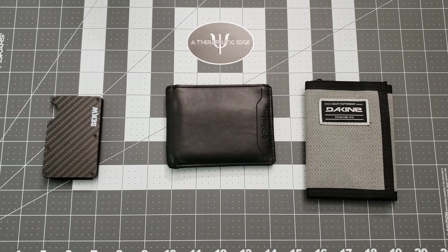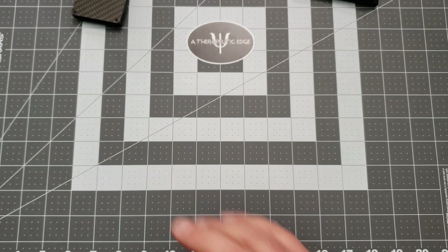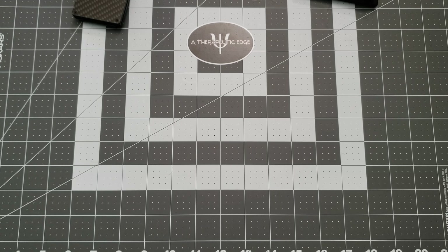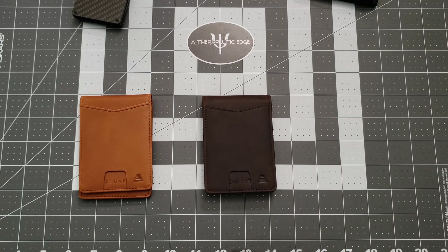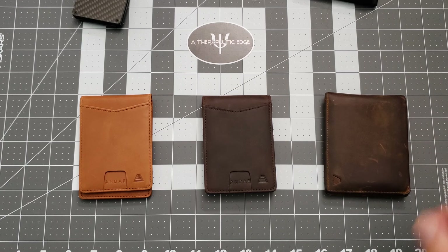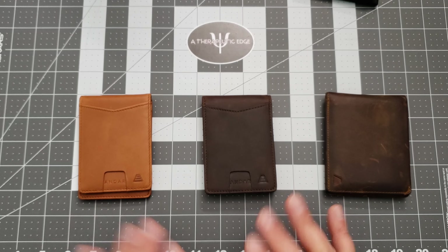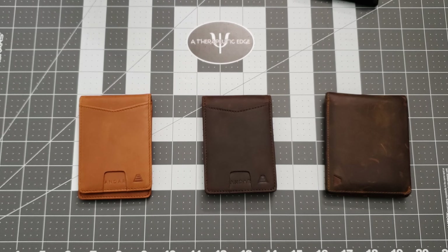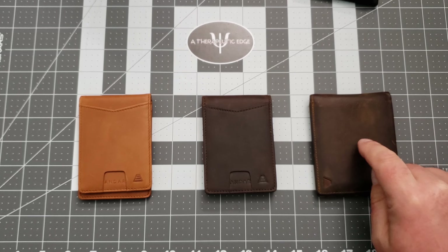Then Andar Wallet reached out to us — Women Who Carry Knives and I — and asked if we'd like to take a look at some of their stuff, and we said sure. They sent us the Apollo, the Ranger, and the Diplomat. All of these are very, very nice and very well made. These two are brand new, still in the box. I mostly looked at those, but this one has had months of carry at this point because this rapidly became my favorite. We'll get to this at the end.